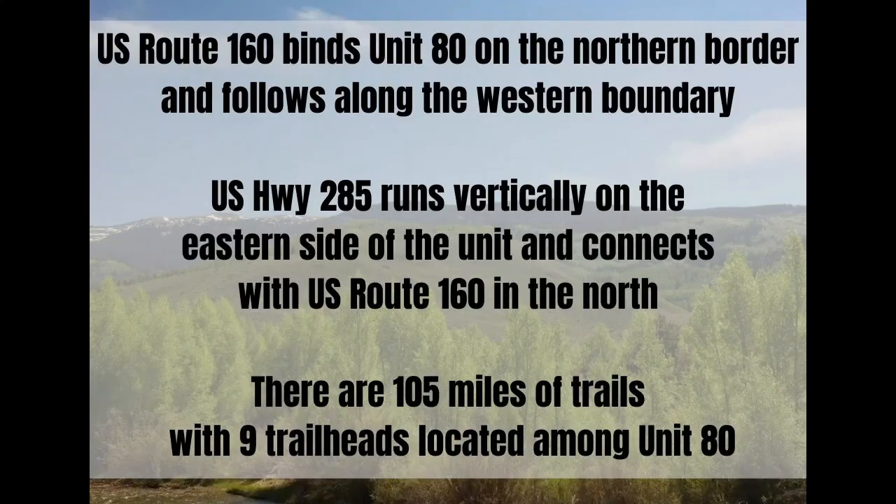U.S. Route 160 and 180 run along the northern border and follow along the western boundary. U.S. Highway 285 runs vertically on the eastern side of the unit and connects with U.S. Route 160 in the north. Various national forest roads and country roads navigate throughout the unit. There are 105 miles of trails with 9 trailheads located among Unit 80. Be mindful of what areas allow motorized vehicles and which areas do not, since the majority of public land in Unit 80 is national forest.